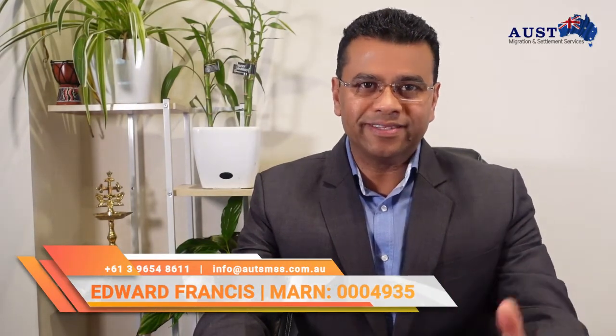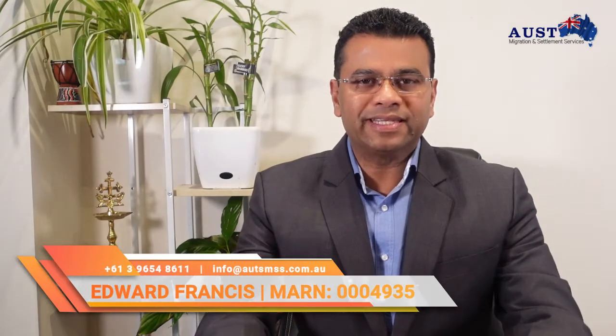I am Edward Francis. I have been a Migration Consultant at Ulster Migration and Settlement Services for over 20 years. Our team of Migration Consultants and I are committed to working with each individual to ensure a smooth, stress-free visa application process.